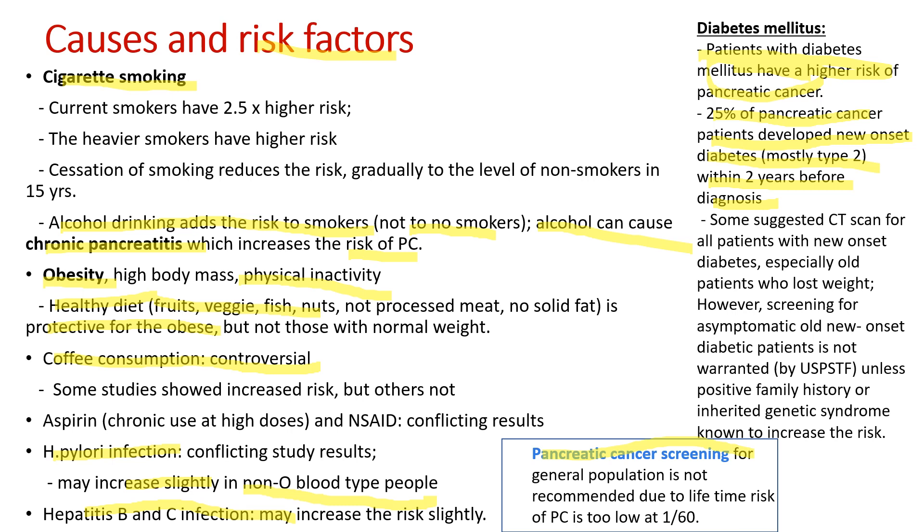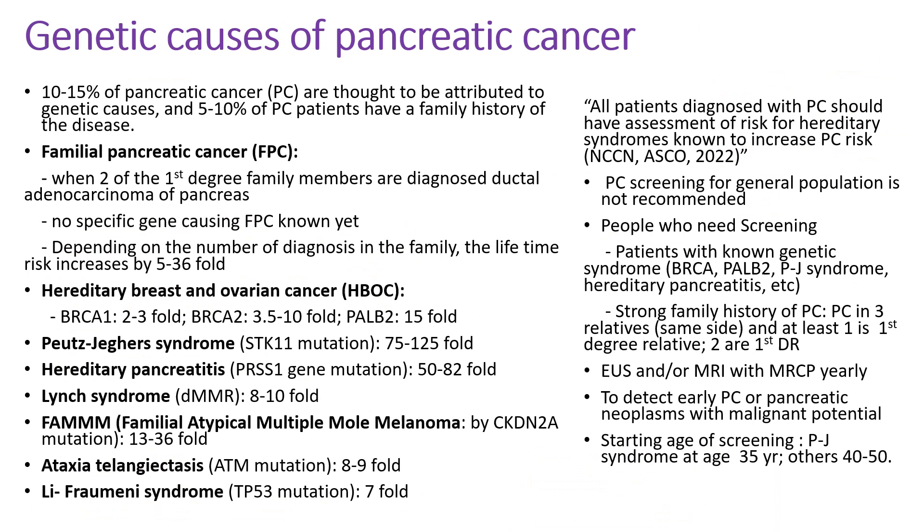Pancreatic cancer screening for the general population is not recommended because the lifetime risk of pancreatic cancer is too low, at about 1 in 60. About 10% of pancreatic cancer patients have a family history. There are many genetic syndromes that raise the risk. Familial pancreatic cancer is defined when two first-degree family members are diagnosed, and no specific gene has been found. Depending on the number of family members with pancreatic cancer, the lifetime risk increases by 5 to 36 fold.